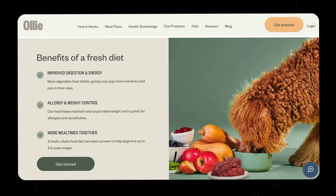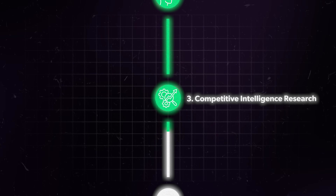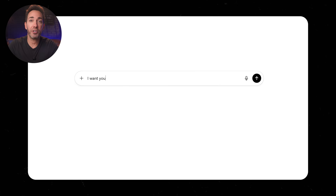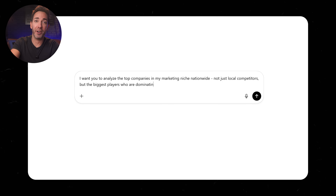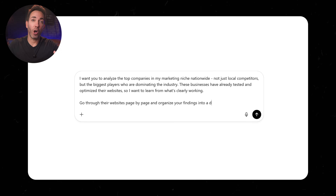Most businesses are missing important sections on their website that actually drive conversions — things like social proof, benefits, or FAQ sections that handle objections. Meanwhile, they're cluttering their sites with random stuff they think should be there, but it actively hurts conversions and you have no way of knowing what should stay or go. So we're just going to spy on the big players in your niche. More often than not, the big guys have spent a lot of time and money on testing and optimization, or they've at least hired really good web pros who knew what to put on their site to make them successful. They've already figured out what works, and we're just going to borrow their proven structures. Use ChatGPT's agent mode to analyze the biggest, most successful companies in your niche nationwide — not just your local competitors, but the ones absolutely dominating your industry. Have it break down their websites page by page and organize all of its findings into a document.